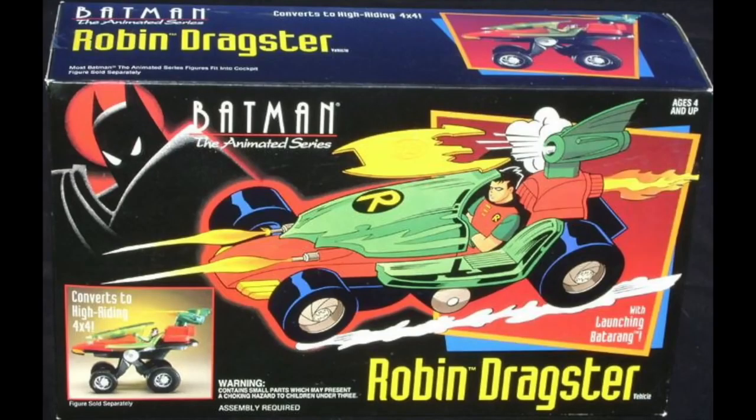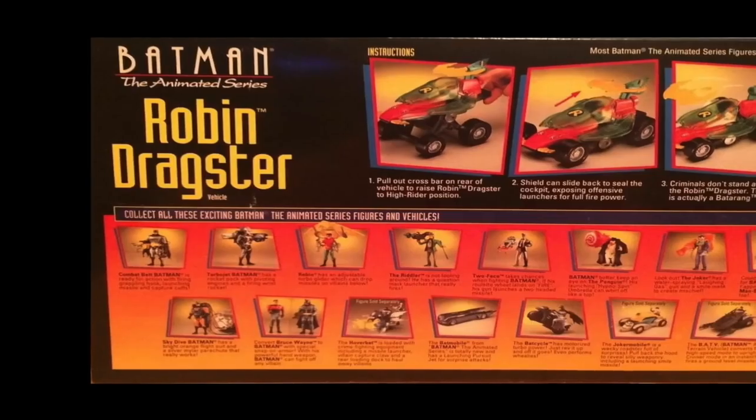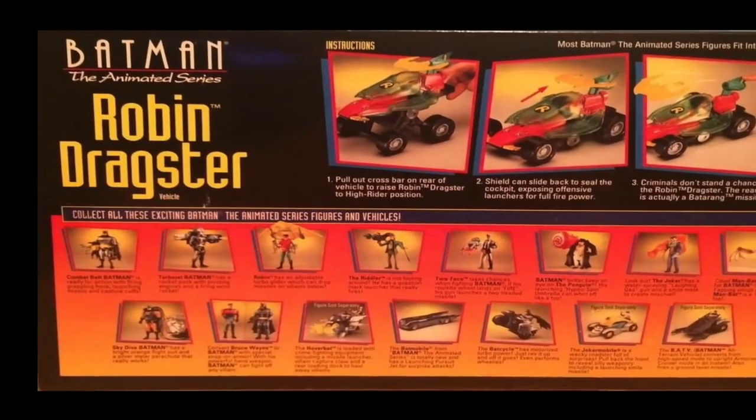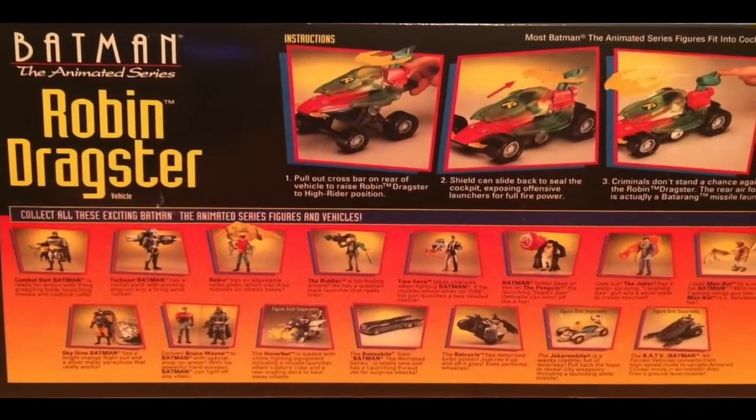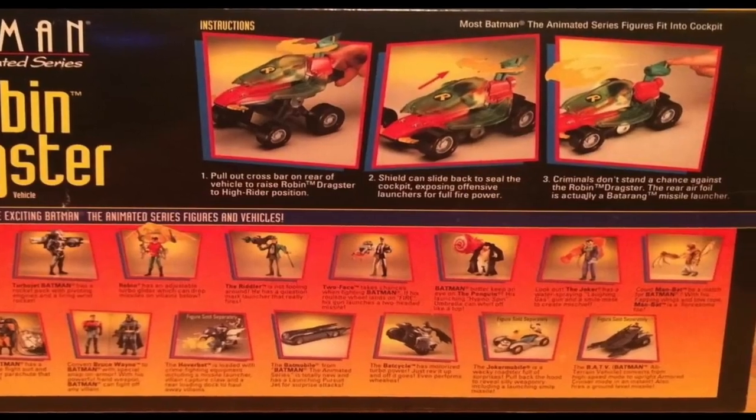The Robin Dragster was transformed from a four-wheel drag car to a high-riding 4x4. With the Batmobile already in stores, Kenner set to release the Dragster a little closer to the Christmas season. And when it hit stores, there wasn't much fanfare. The Batmobile was the hottest vehicle on the line, and collectors often overlooked the Robin Dragster.